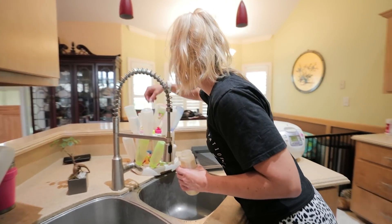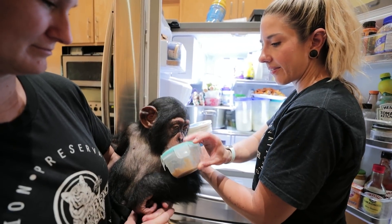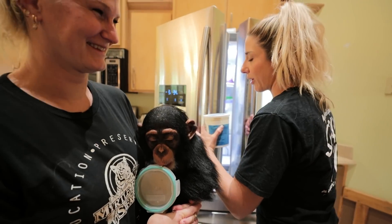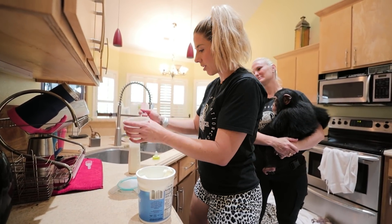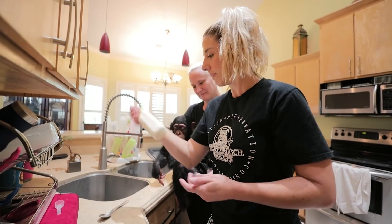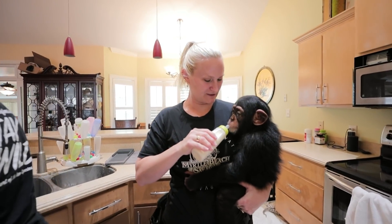What color does Tara want today? This is for your bottle. Can you hold that? Hold it. Good job. Good work, Tara. Breakfast is served.